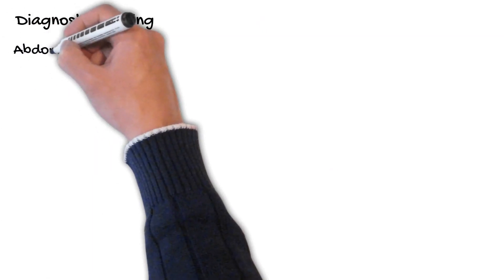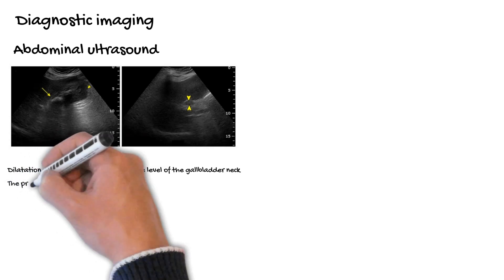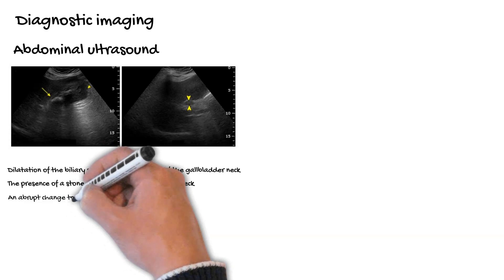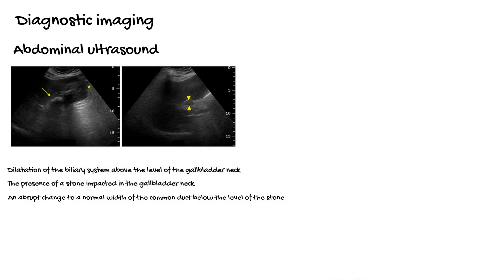Ultrasonography in patients with Mirizzi syndrome generally reveals gallstones and a contracted gallbladder. Features suggestive of Mirizzi syndrome include dilatation of the biliary system above the level of the gallbladder neck, the presence of a stone impacted in the gallbladder neck, and an abrupt change to a normal width of the common duct below the level of the stone. However, the diagnosis is often difficult because of the close proximity of the cystic and common bile duct.